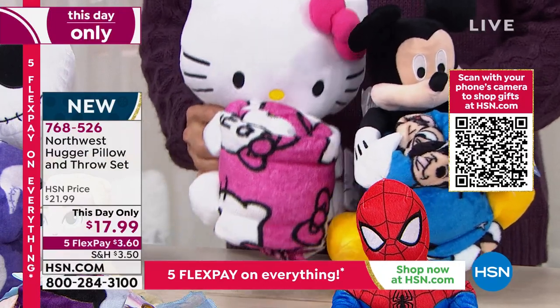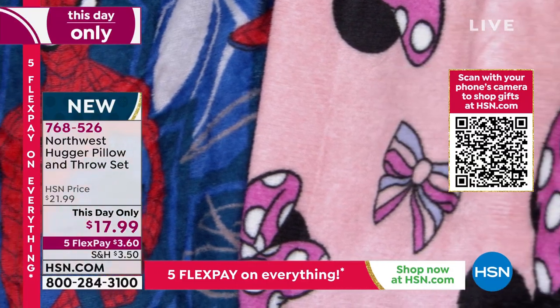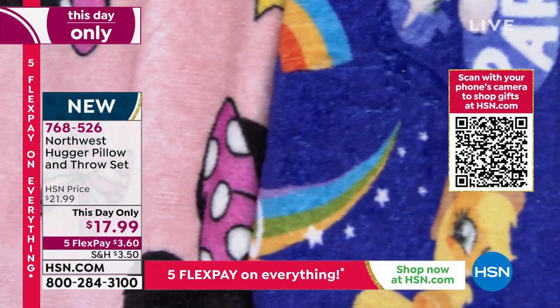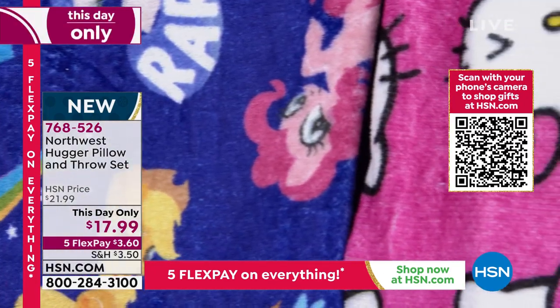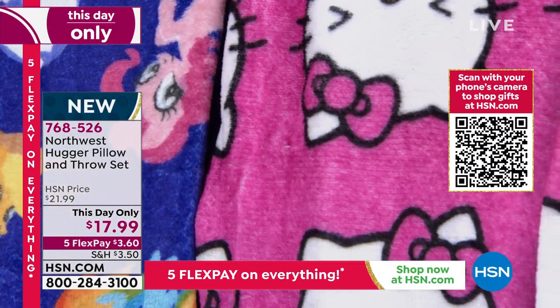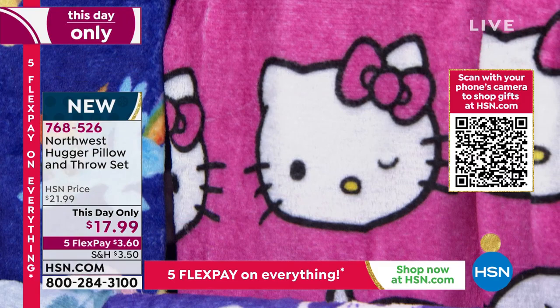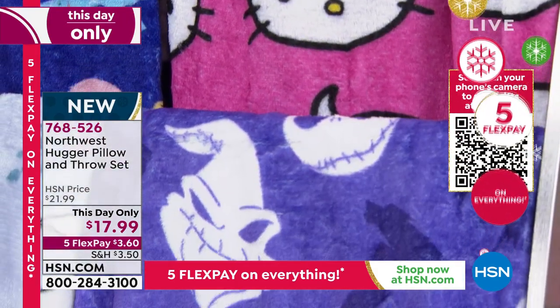Last call on Hello Kitty — I will stamp this sold out, there are about six dozen left. We want to show you what the throws look like too, because it is a two-in-one. The throws are 50 by 40 inches, so they're not tiny — not for an infant, for a nice toddler. We are showing you from Spider-Man to Minnie Mouse to Mickey Mouse to Hello Kitty, probably gone by now.